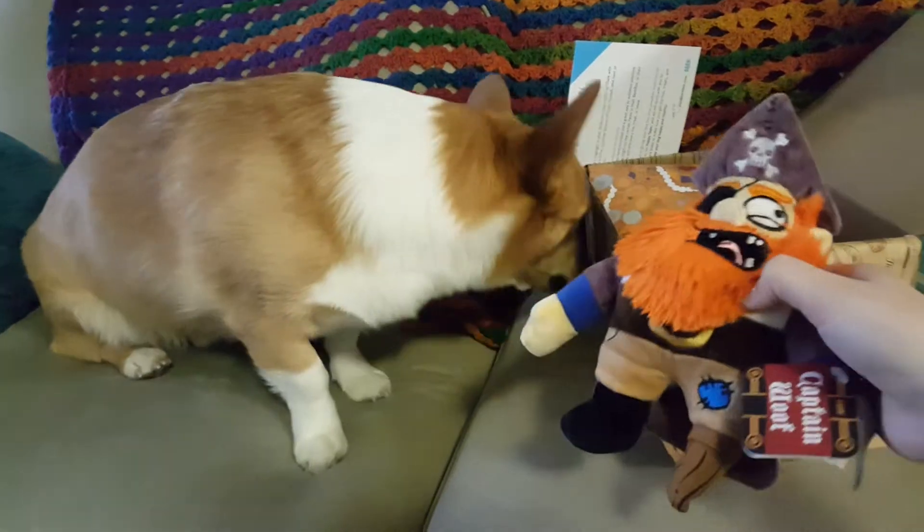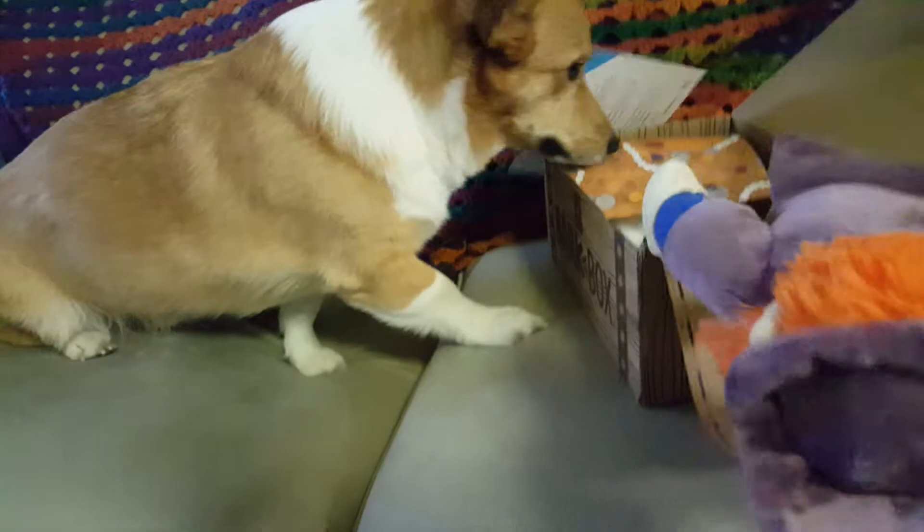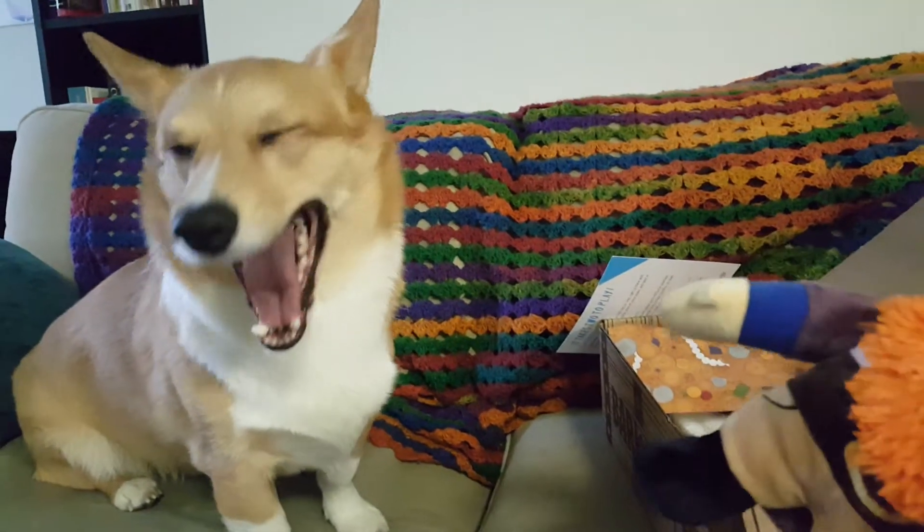Oh, look at that. It's a pirate. Look — it's got a red beard. Captain Wolf. He's got a cape, or no, the back of his coat is crinkly. Yeah, big yawn. Okay, what else do we got?